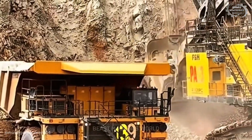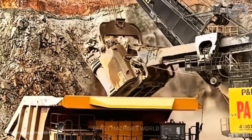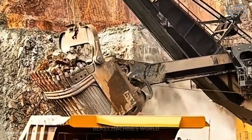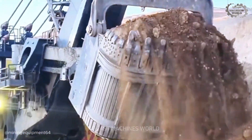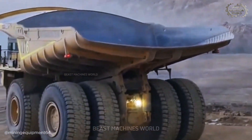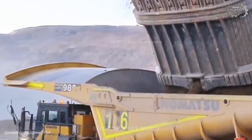Right now you're watching the P&H 4100, an electric rope shovel built to move mountains. It runs on grid power, so instead of diesel roar you hear a steady electric hum. The dipper holds 60 cubic yards — about 80 tons per scoop — and most impressively, it does that smoothly and consistently, cycle after cycle.